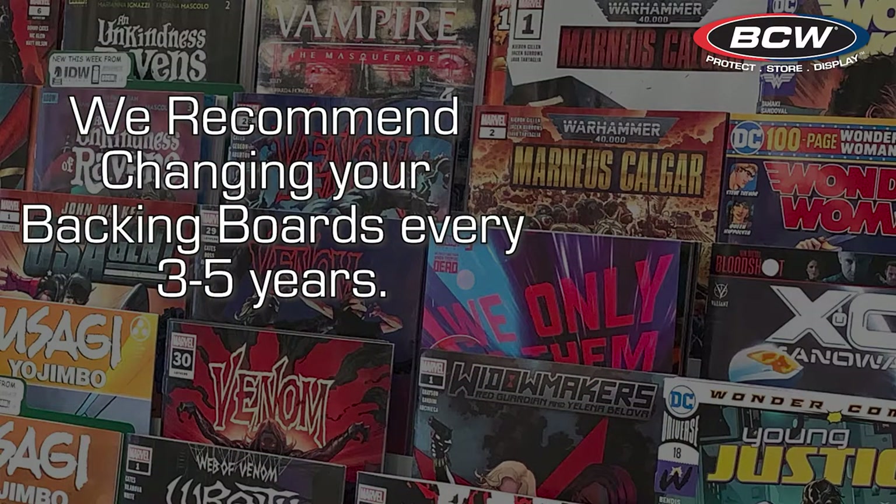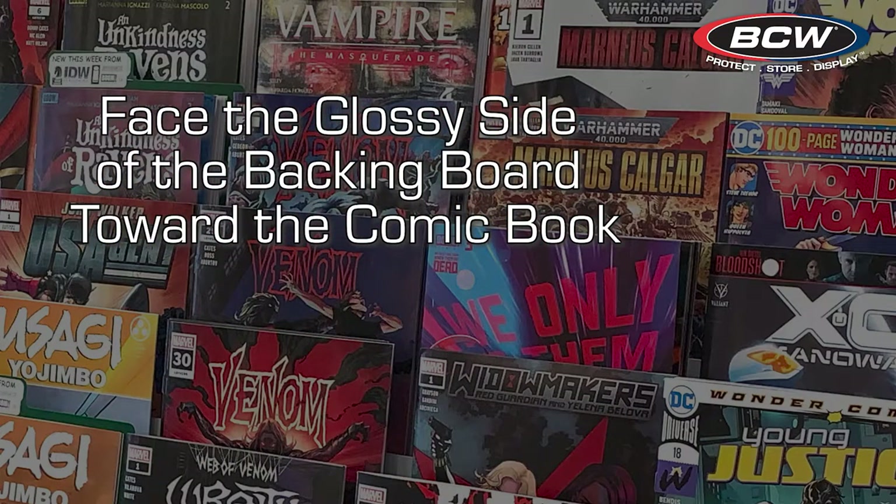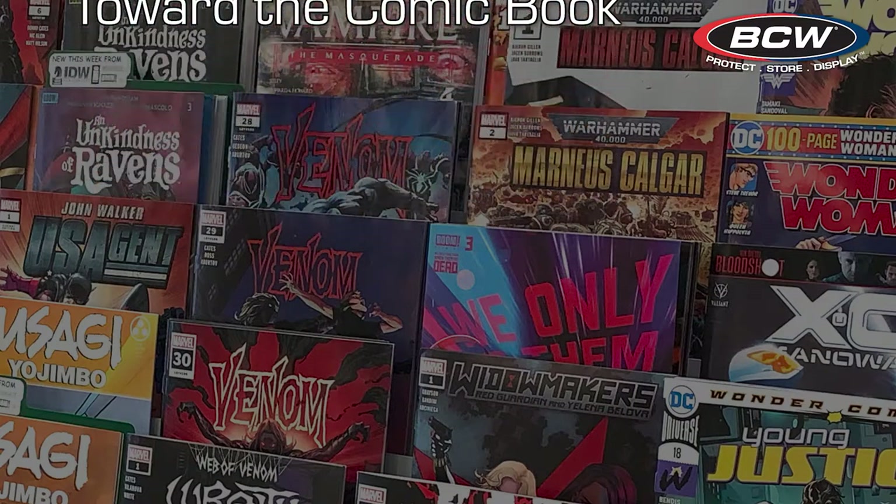We recommend changing your backing boards every three to five years, as the acid from the comic will neutralize the calcium carbonate in the backing board. When inserting your comic and board into a comic bag, we suggest facing the glossy side of the backing board towards the back of the comic book.